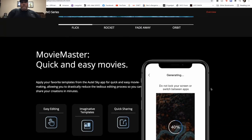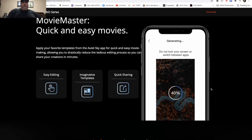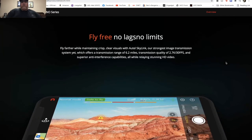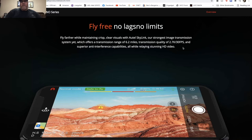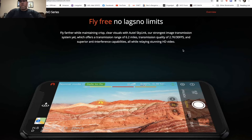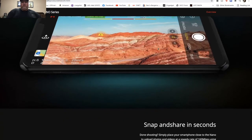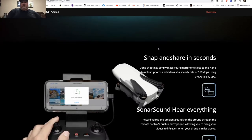Movie Master Quick lets you apply your favorite templates and do your own editing. The no-lag feature is interesting — it's going to have 2.7K 30fps transmission to the phone. So it can record 4K but transmits at 2.7K, which is higher than regular 1080p. It's going to be a very strong transmission up to 6.2 miles — that's one up on DJI right there.